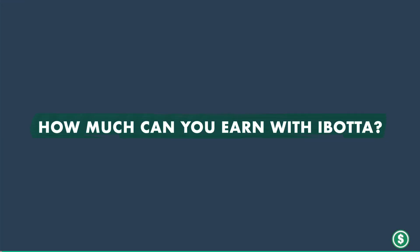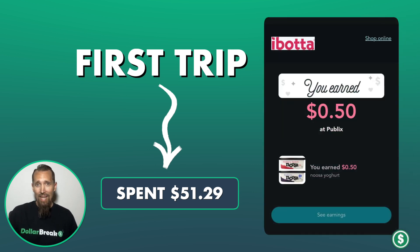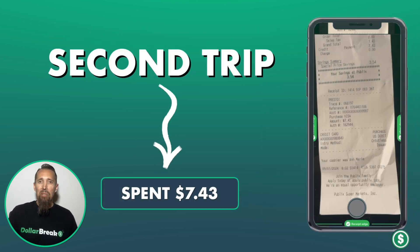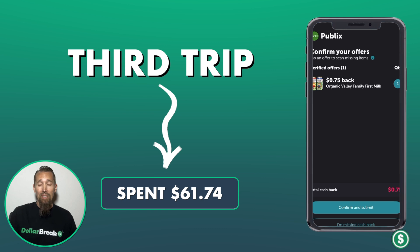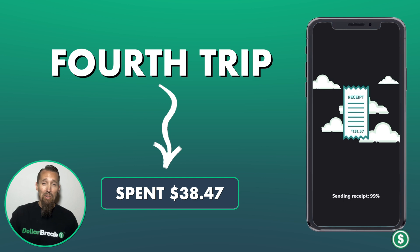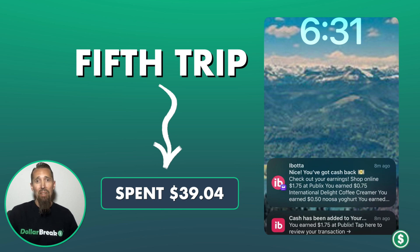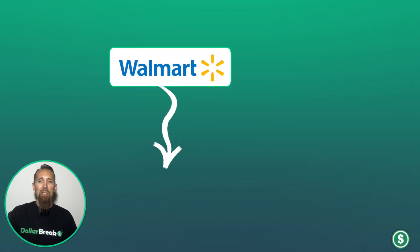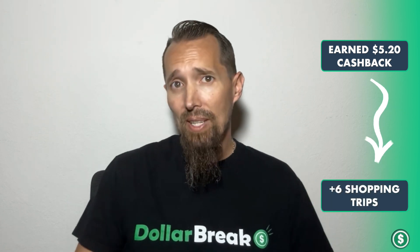Let's talk real numbers based on my actual usage. Here's what I earned over five shopping trips at Publix. On the first trip, I spent $51.29 and earned 50 cents cash back. On the second trip, I spent $7.43 and earned 85 cents cash back. On the third trip, I spent $61.74 and earned 75 cents cash back. On the fourth trip, we spent $38.47 and earned a dollar cash back. On the fifth and final trip, we spent $39.04 and earned $1.75 cash back. I also made a purchase at Walmart where I spent $70.76 and earned 35 cents, or 0.5% of the purchase amount. In total, I earned $5.20 in cash back over these six shopping trips.